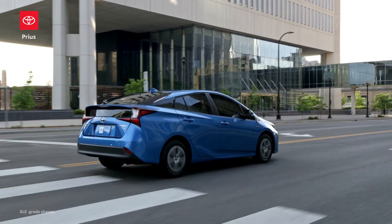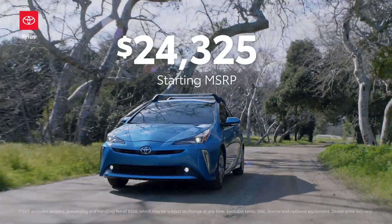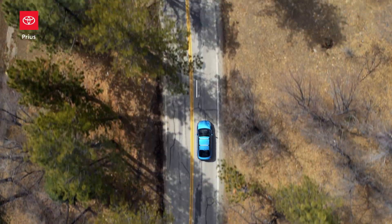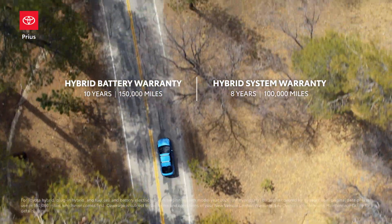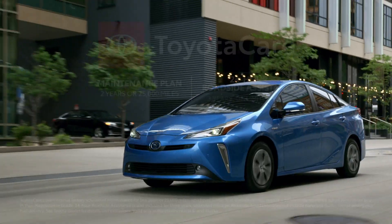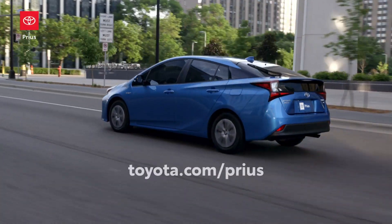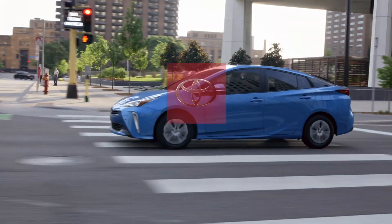With its incredible efficiency and exhaustive list of great features, Prius clearly comes out swinging when it comes to value. Toyota's confidence in its hybrid tech is clearly evident with coverage like the 10-year, 150,000-mile hybrid battery warranty. Add to this its ToyotaCare maintenance plan and roadside assistance, and it's no wonder that Prius remains unrivaled when it comes to being the definitive dedicated hybrid.